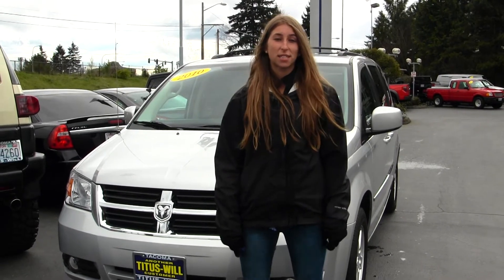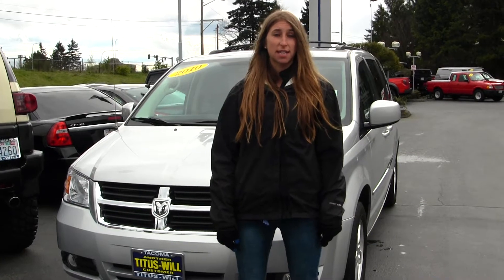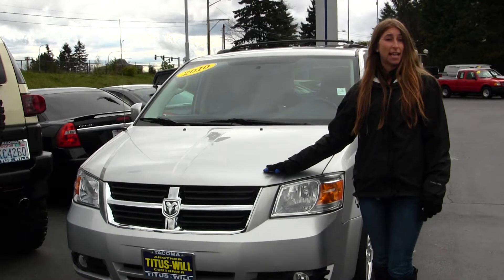Hi, this is Chelsea. Today I'm at Titusville 4 located in Tacoma off I-5 on the 38th Street Exit. Today we're looking at this beautiful silver 2010 Dodge Grand Caravan SXT.